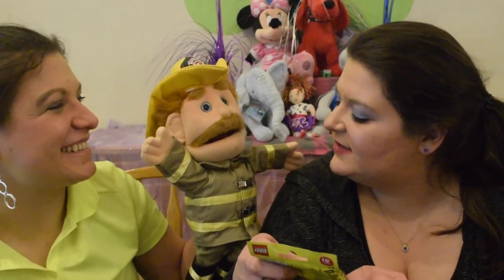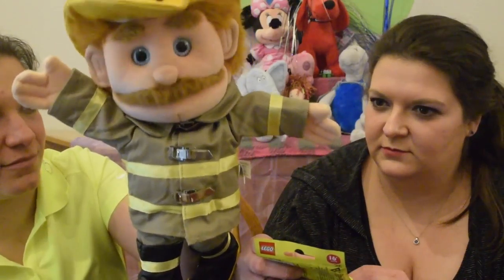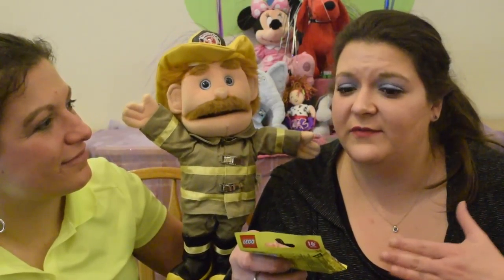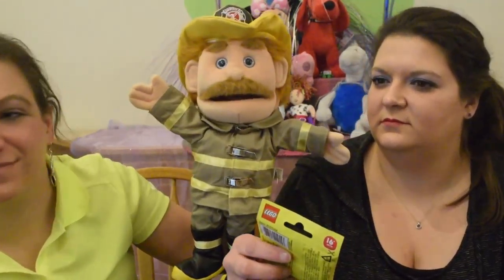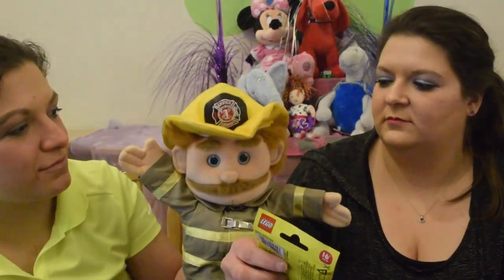Do you have a fact for us today or something you want the kids at home to know? Remember, boys and girls, if you have the misfortune of being in a fire, crawl on the ground out of the smoke, and remember that door handles could be hot. If you don't know what to do in a fire and you don't know your family's plan, talk to your parents so you can figure out the plan. Also, if you accidentally catch on fire — stop, drop, and roll.